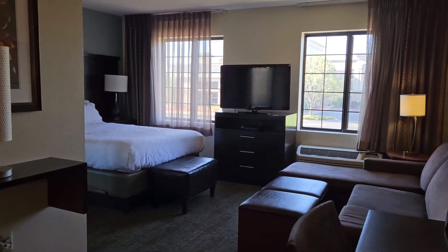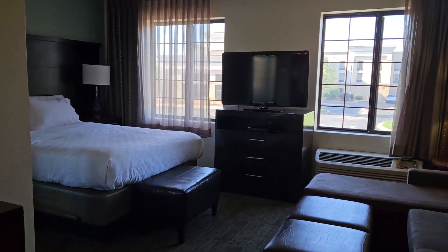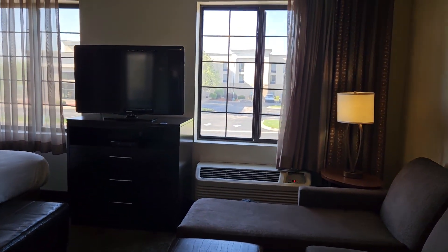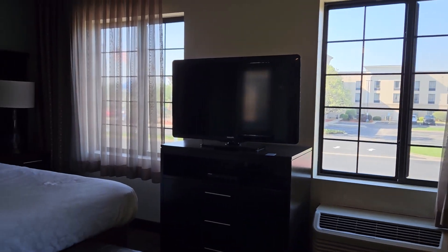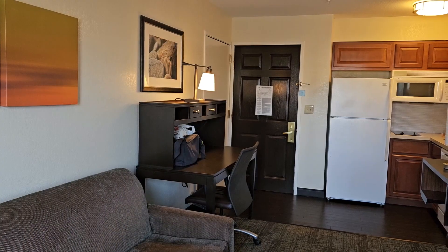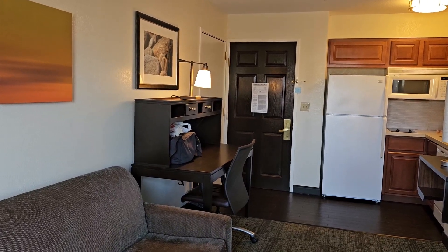The room is very nice. Got a queen-size bed and it's got a nice little sit-down area here. Nice large TV. This is the view looking at the front door.